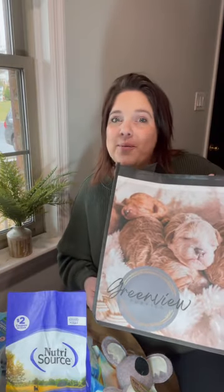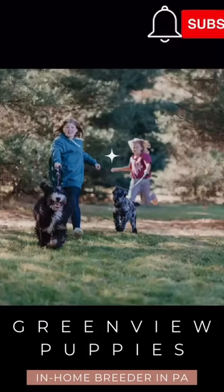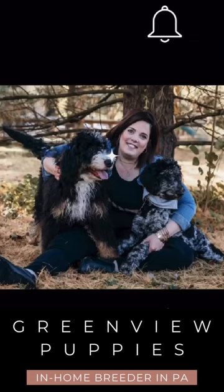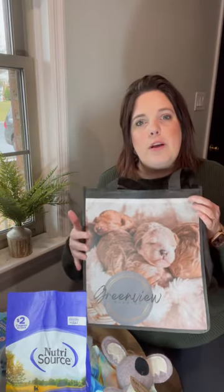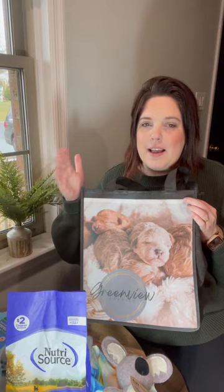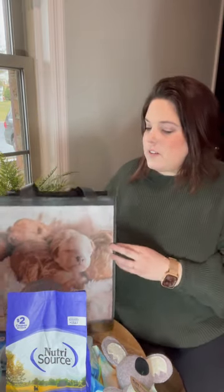Hey guys, Katie here with Greenview Puppies. Today I'm going to show you what goes into our go home bag. I wanted to give you an idea of what you would be going home with when you leave with a Greenview puppy. This will help you be prepared so you know what you'll need to bring along and what you'll already have access to.